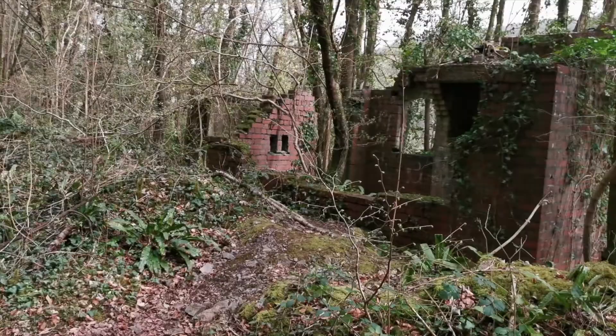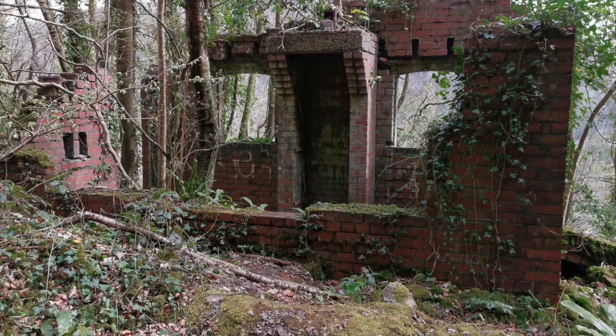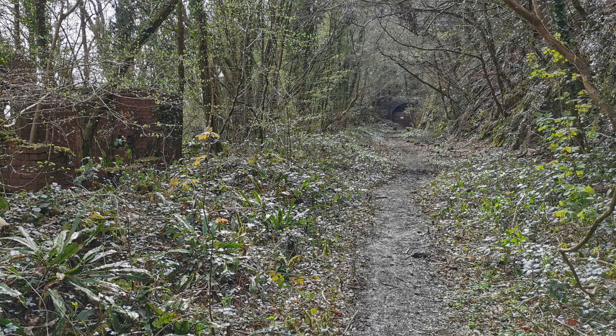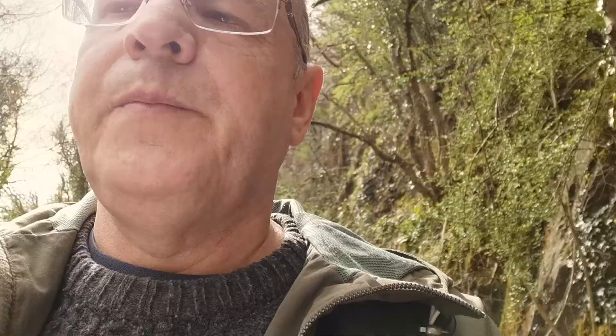Walking up from the tunnel there is this brick building, and there's a lot of discussion about what it is. Looking at photographs of the viaduct at the time, there was a workman's hut but also a signal box, and there's some debate about which this one is. However, when you look at the detail of the photos and the distance from here to the tunnel and up to the viaduct, this is most likely just the platelayer's hut or workman's hut — certainly not in the best condition.